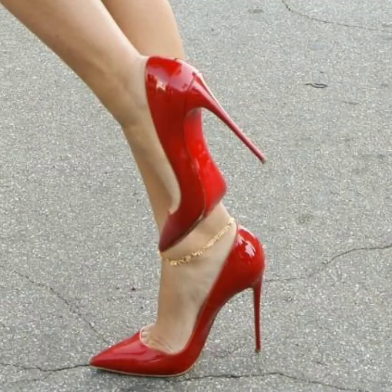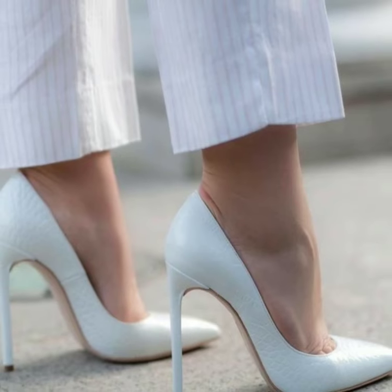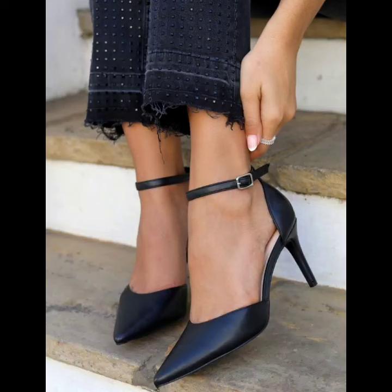Office wear, party wear, evening wear, and wedding wear — unique different photo collection ideas. If you like my videos, please download them. If you like a unique photo collection design, take a screenshot and save it to your mobile.